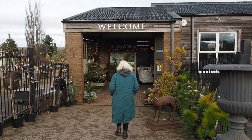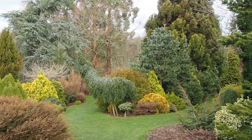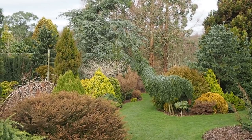Hi there, it's Alexandra from the Middlesized Garden YouTube channel and blog. I'm here at Lime Cross Nurseries in East Sussex, South East England, to talk about a plant that has become very unpopular in the last few decades but which is making a big comeback because it adds so much structure to your garden all year round, but particularly in winter — and that's conifers.